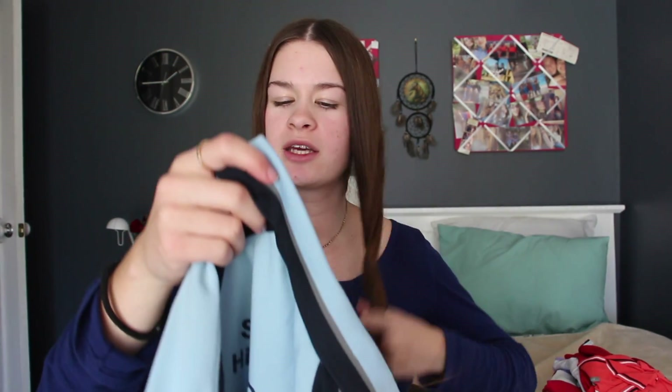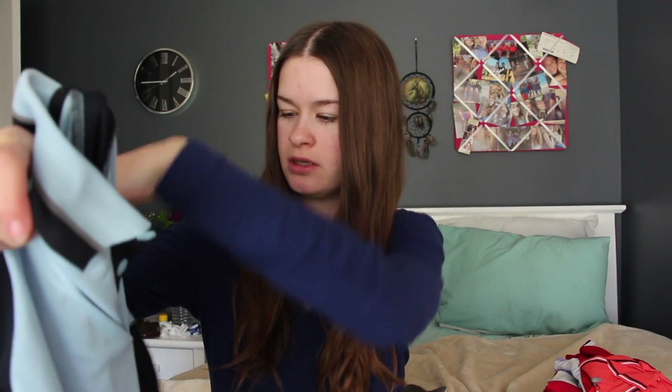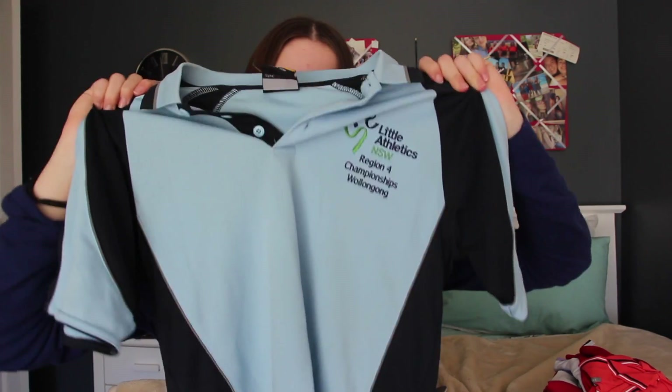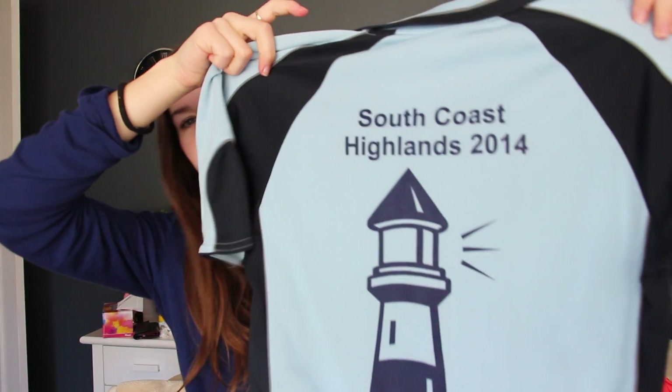This next one isn't actually a riding shirt — it's a polo shirt from when I went to regionals for athletics. It's from Little Athletics New South Wales Region 4 Championships in Wollongong. I don't live in Wollongong — that's just where the championships were held. It's a nice shirt but I don't wear it as much riding because it's a bit longer than I like. On the back it says 'South Coast Highland 2014' — wow, that was ages ago.